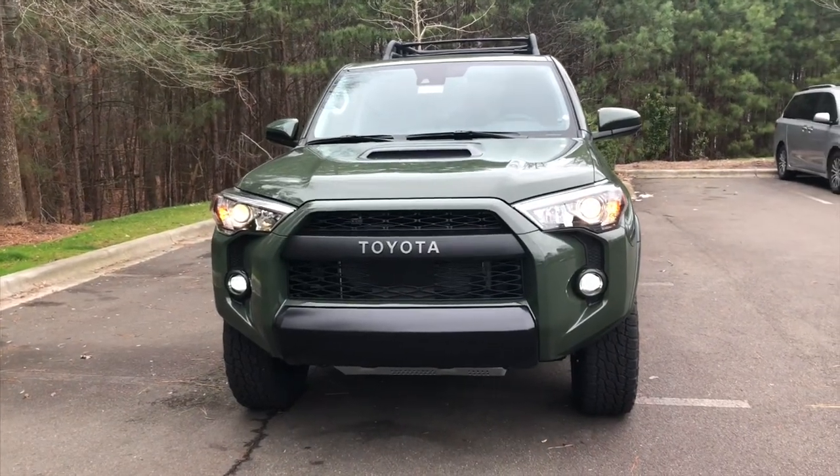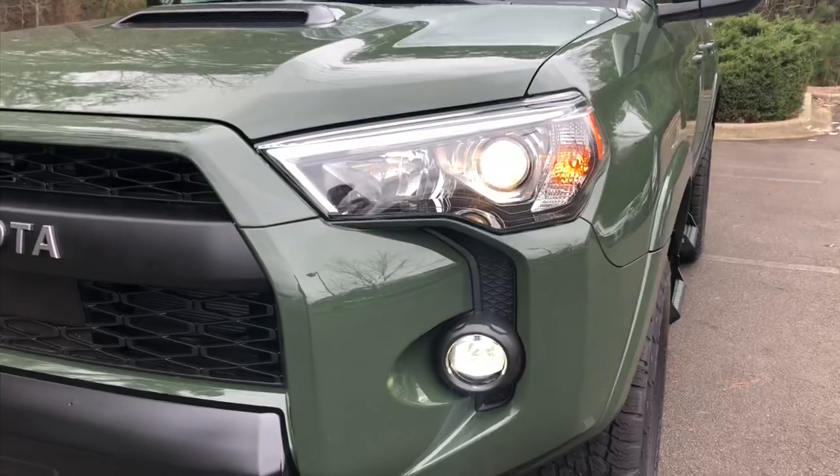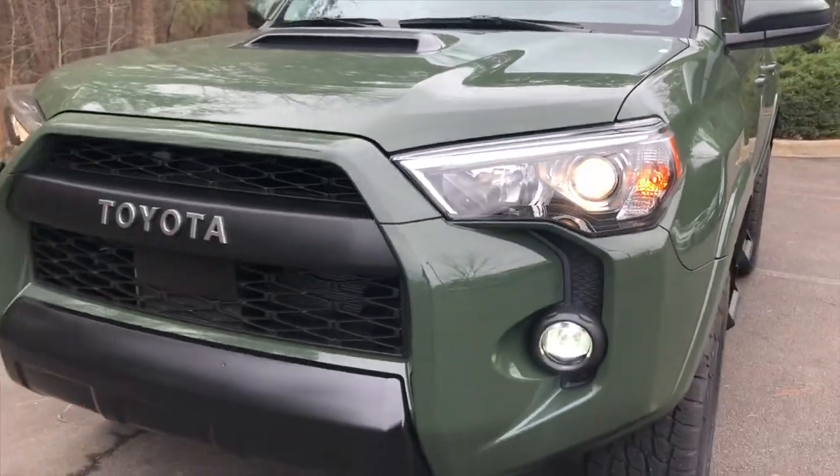Our 4Runner friend also has Toyota Safety Sense. It has LED fog lights, projector headlights, and daytime running lights.